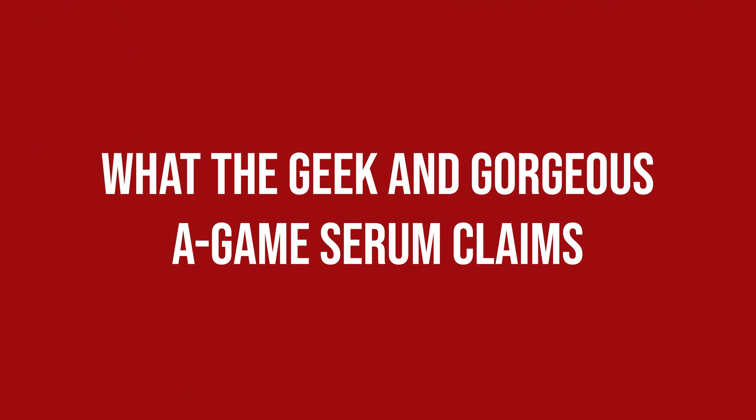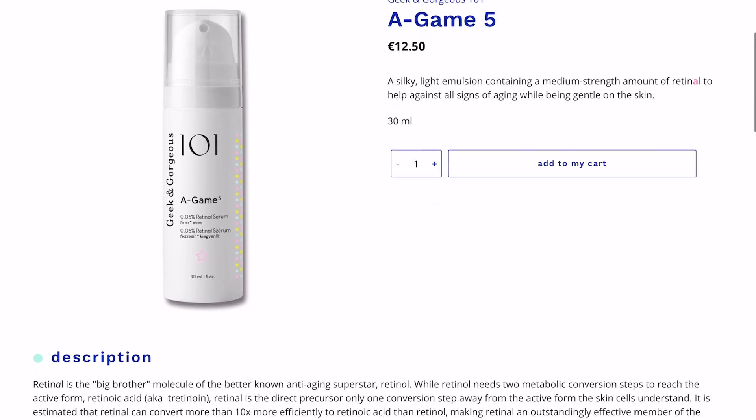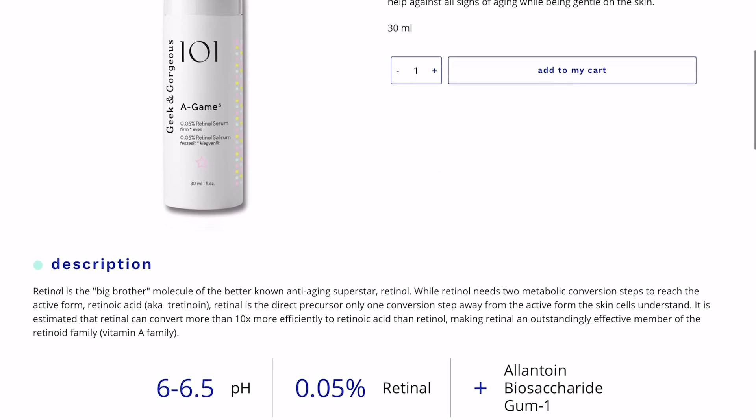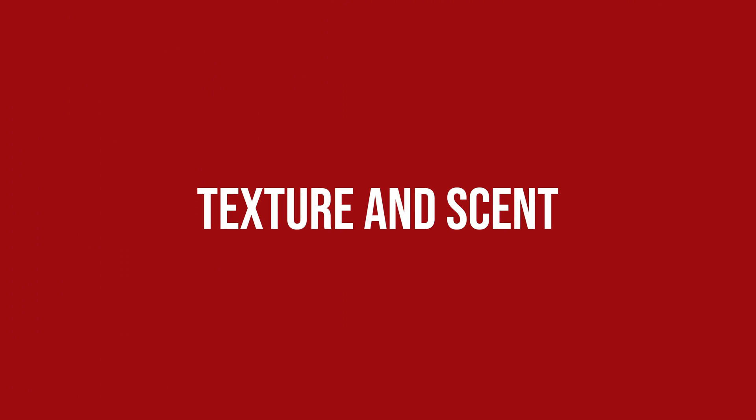The Geek & Gorgeous A-Game Serum claims to be a silky light emulsion containing a medium strength amount of retinal to help against all signs of aging while being gentle on the skin. It feels more like a lotion than a watery serum, but lightweight. It is yellow in color and has no notable scent. My sister using the A-Game with 0.1% retinal reported a little bit of stickiness and the tendency of the product to transfer to her pillowcase and even stain it if she was using a white one.